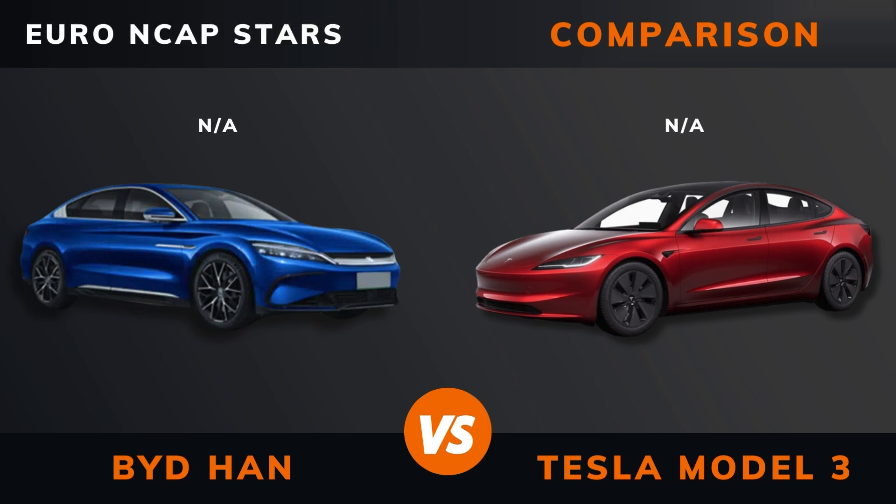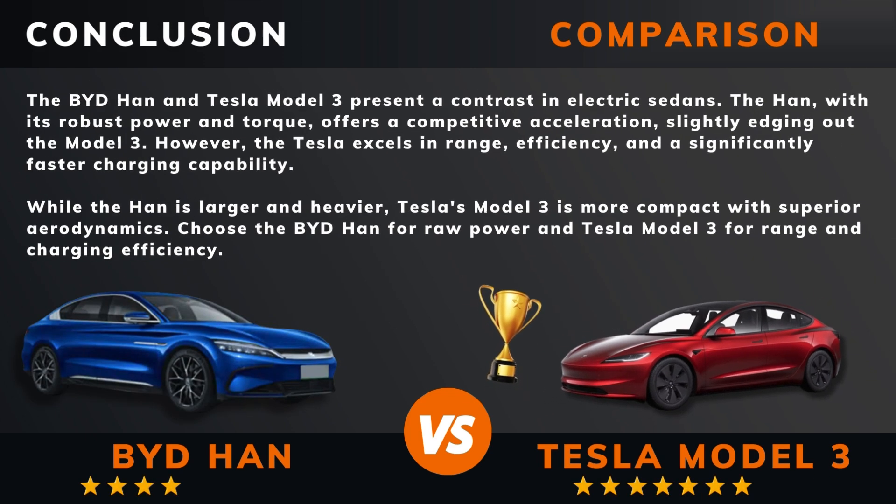Euro NCAP stars. So can we draw a conclusion out of all this? So there you have it.